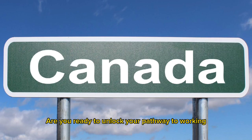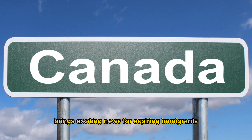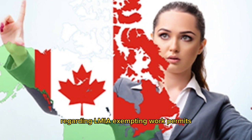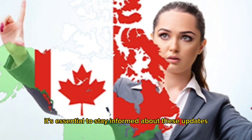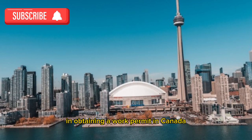Are you ready to unlock your pathway to working in Canada? The year 2024 brings exciting news for aspiring immigrants, with significant changes to Canada's immigration policies regarding LMIA-exempting work permits. It's essential to stay informed about these updates to maximize your chances of success in obtaining a work permit in Canada.